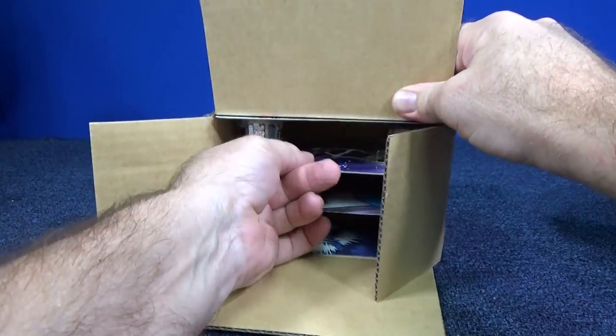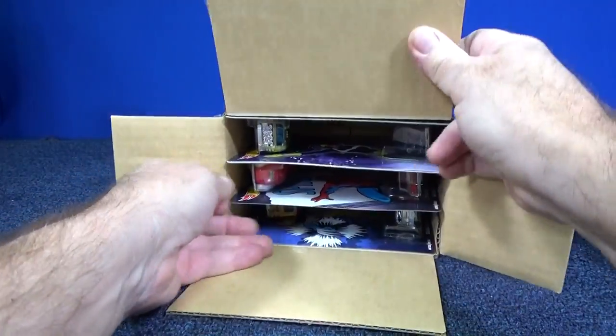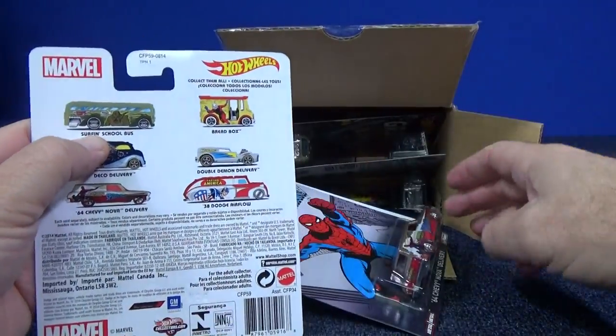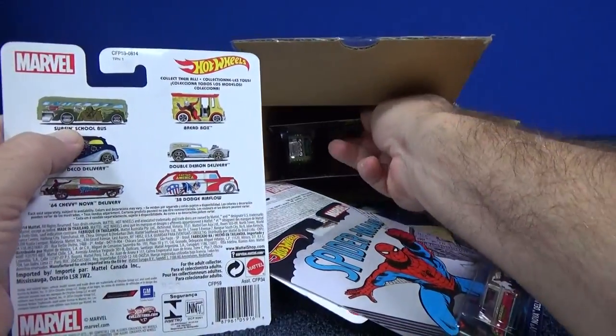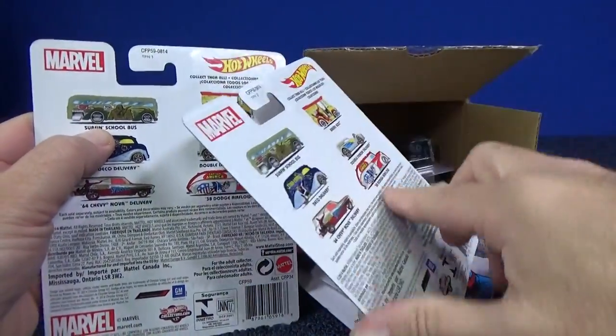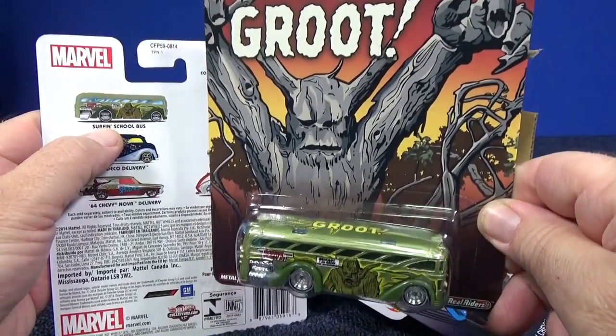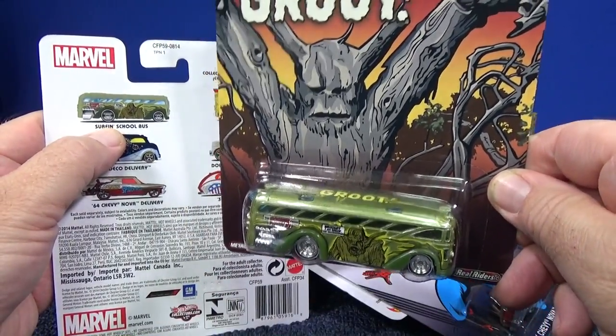But to be honest, Mattel would just as soon have you spend four dollars to get the car. Let's take a quick look — here are the six models: you have the Serpent school bus with Groot.